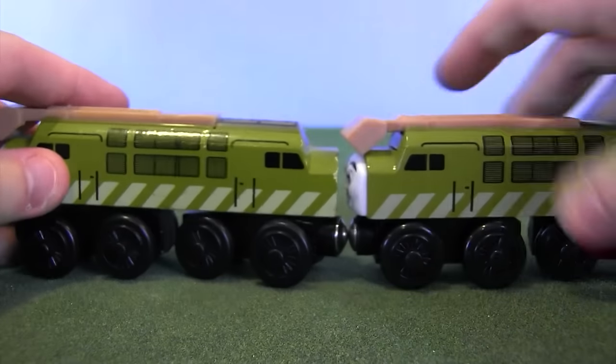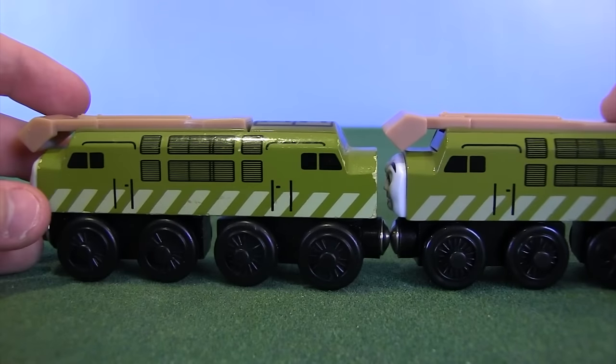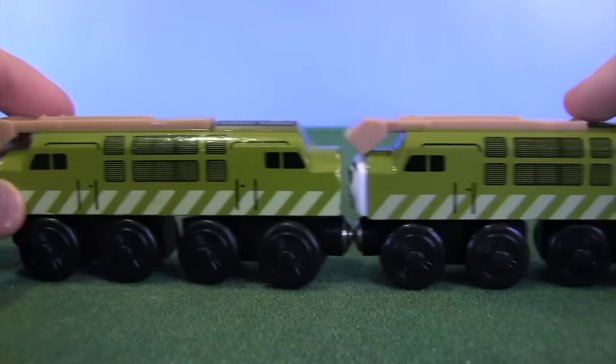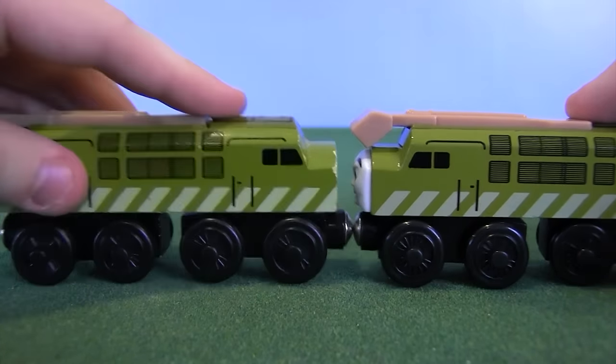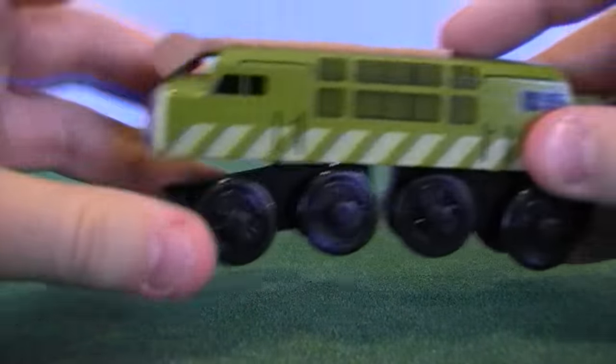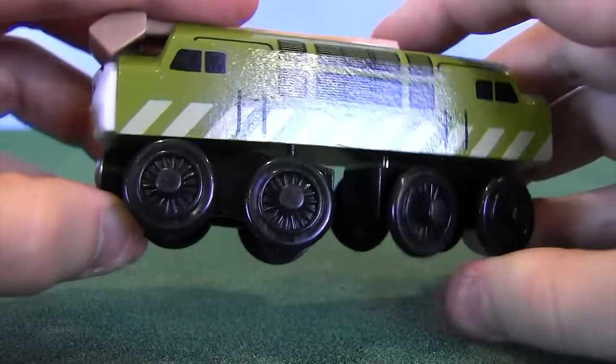I'm going to bring in this other version right here that was released a few years later. They're pretty much identical, maybe some small changes here or there, but for the most part they're pretty much the same. So I'm going to set this one off to the side, and we're going to call this version Magic Railroad Diesel 10, because that's pretty much what it is.